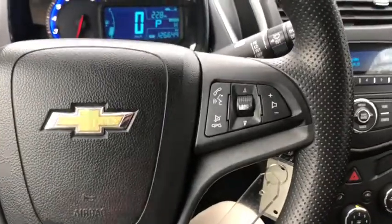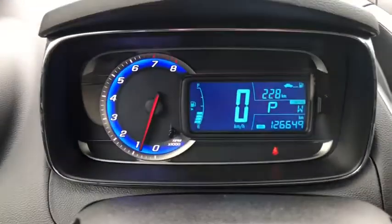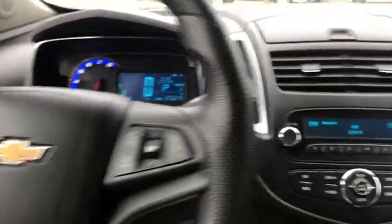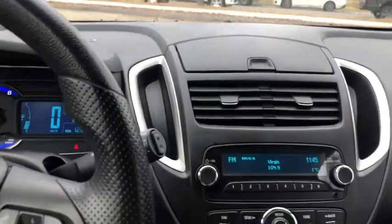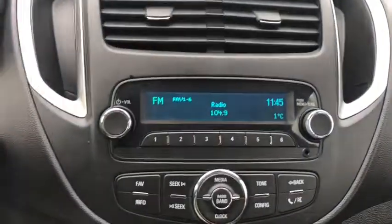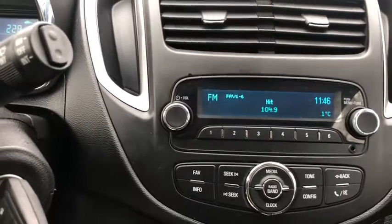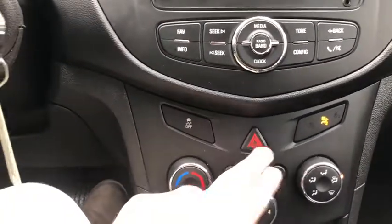On the steering wheel you have your hands-free controls over on the right-hand side. Taking a look at the dash, you can see we have about 126,000 kilometers on this vehicle. Moving into the middle, we do have this console up top where you can put your wallet, keys, change, whatever you choose to put in there. Underneath you have your vents, then you have your stereo system which gives you AM/FM radio as well as auxiliary input. Down below we have our traction control here with our hazard lights right in the middle.